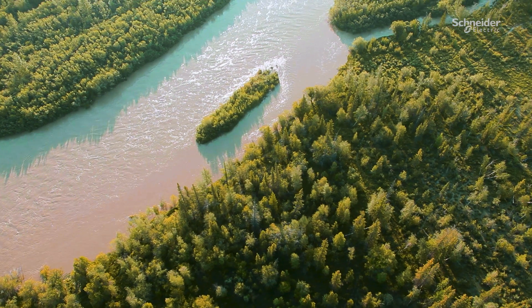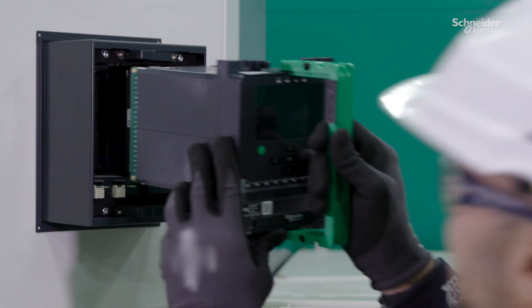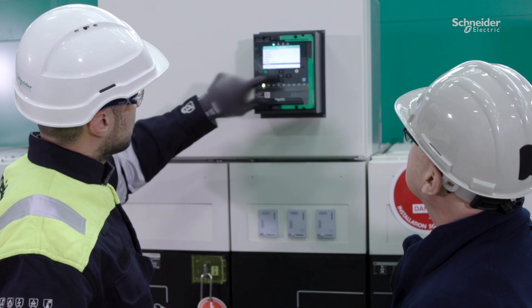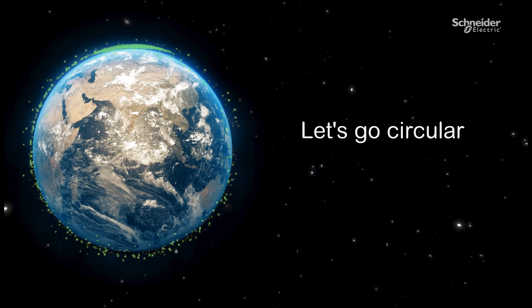There are numerous opportunities to adopt a systemic approach supported by people and innovation powered by technology. Our goal is to do more with less and go circular together.